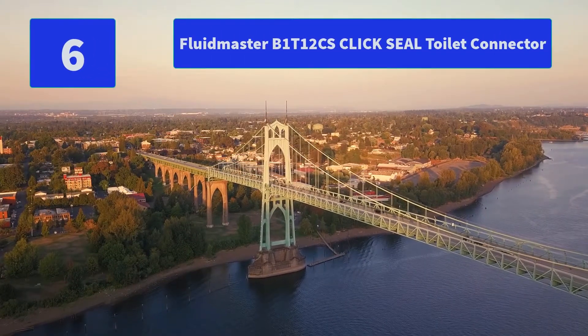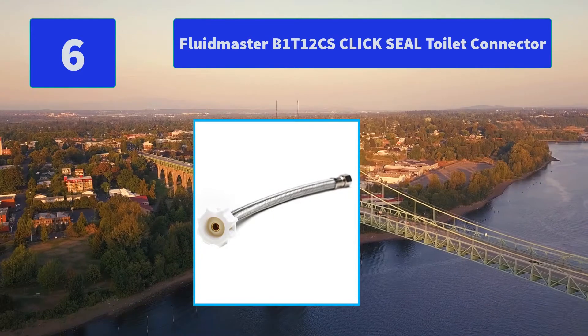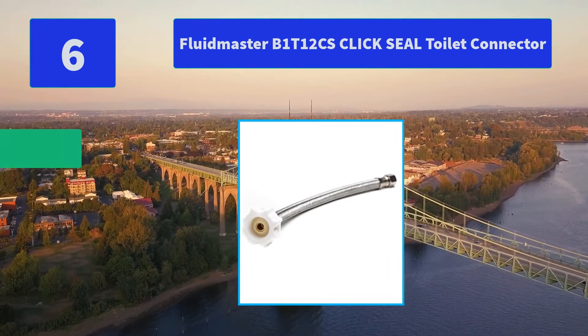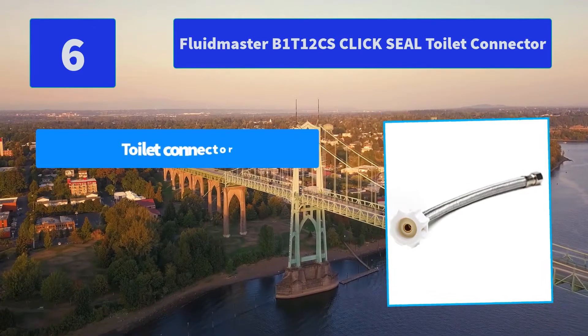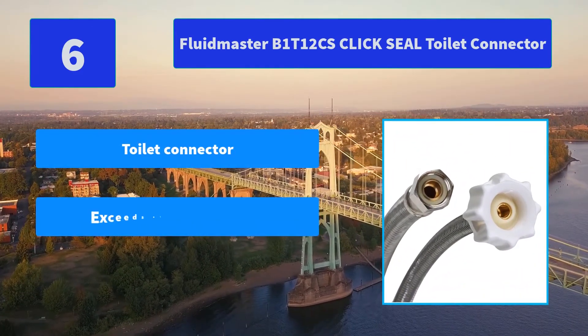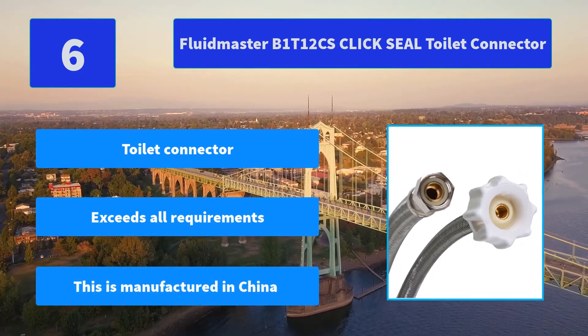Number 6: Fluid Master B1T12CS Click Sealed Toilet Connector. Fluid Master toilet water supply connectors are built to last. Made of a tough polymer core covered with braided stainless steel wire, these connectors exceed standards. Main features: toilet connector, exceeds all requirements, manufactured in China.